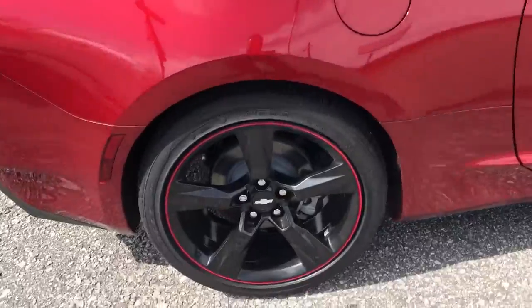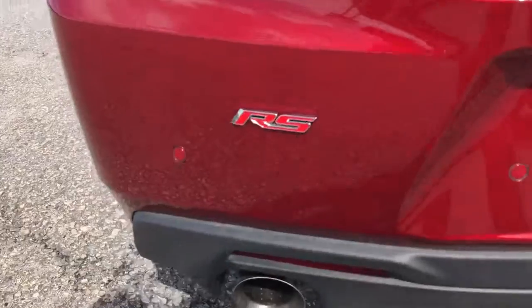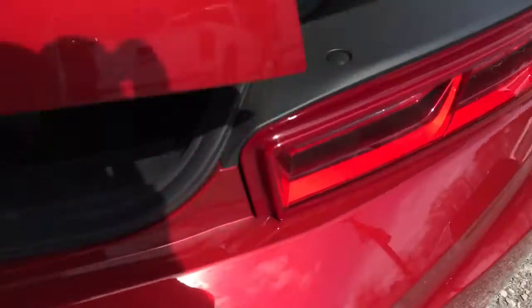This is an automatic vehicle, like you were looking for — beautiful, beautiful red. Here's the RS badging. Let's look in the trunk — a little bit of trunk space here.